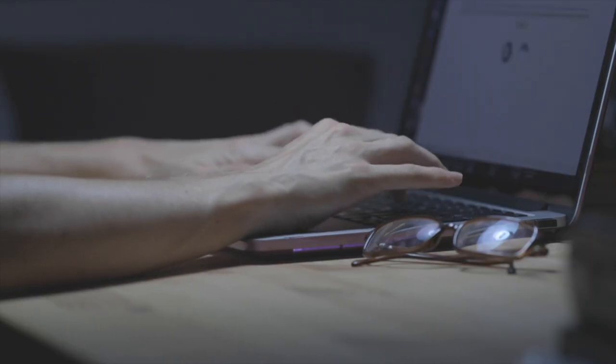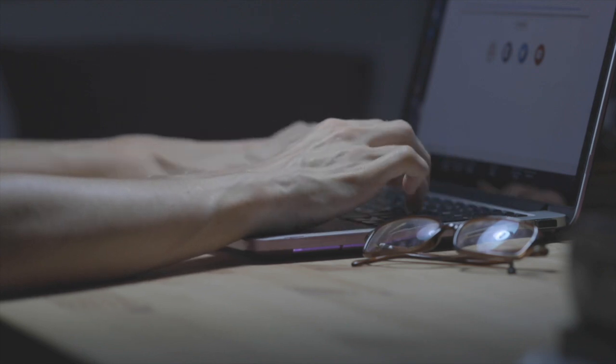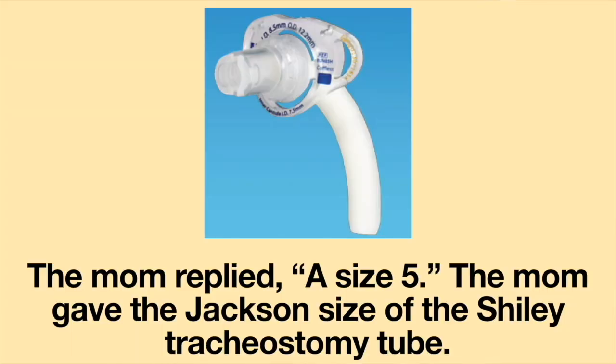Last year, a woman wrote to me about an experience she had with her daughter in the hospital. The girl used a Shiley flexible tracheostomy tube. The doctor at the hospital wanted to switch to a Portex tracheostomy tube. The medical provider asked the mom what size tracheostomy tube the girl used, and the mom replied: a size 5.